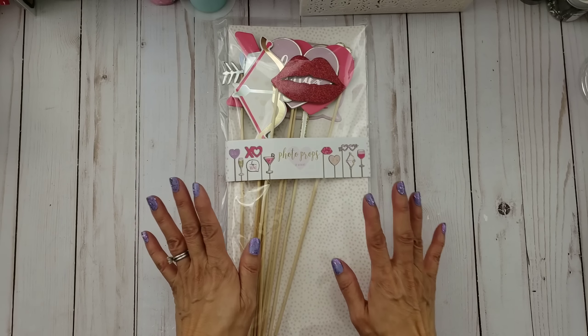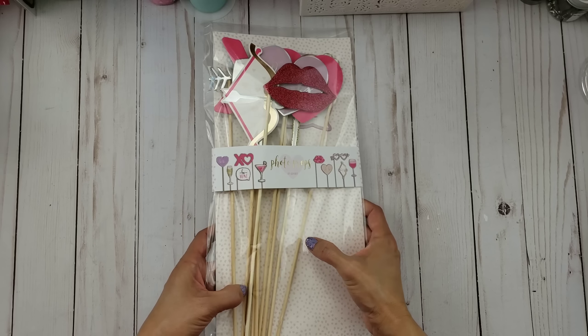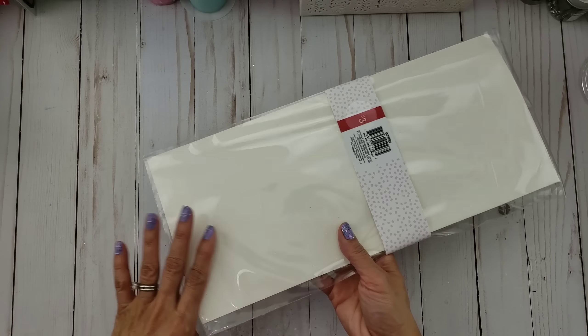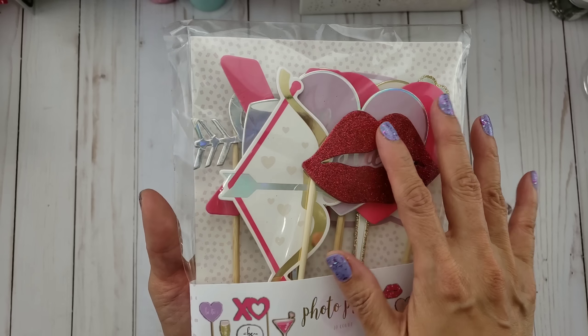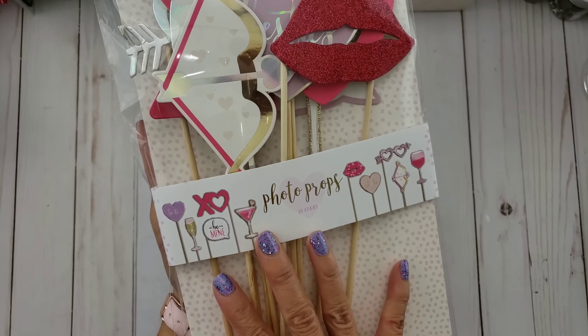She had picked up a couple of things from Dollar Tree and Target for me — they're props. I never did find these props at my Target, so she went ahead and picked them up for me. These were the ones that people were hauling, and even my BFF had shared them on her channel. They're photo props and they're so cute.